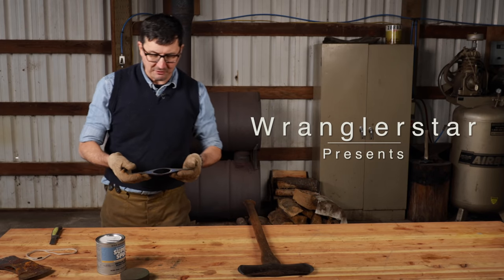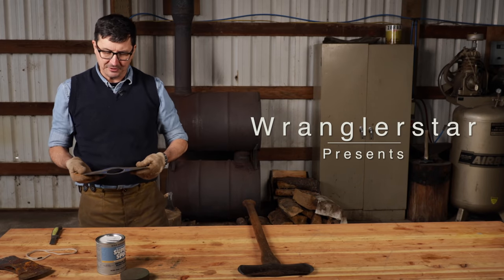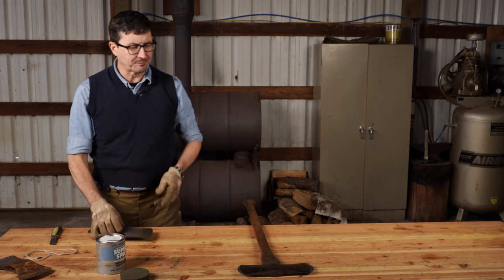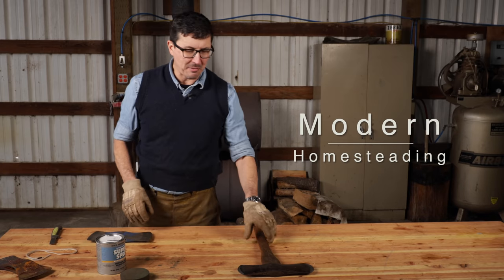Welcome back friends to the shop. Today I've got something very special for you — something that is as rare as a unicorn and that I can't believe is actually in my possession. Let me back up a little bit and tell you how I came about this.